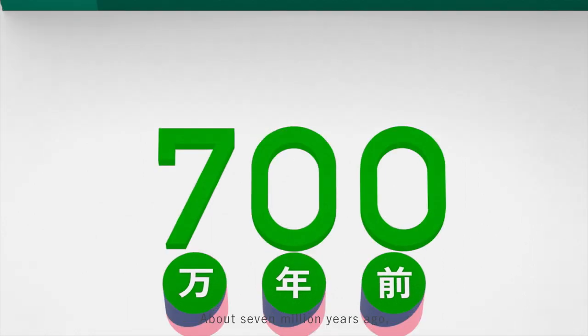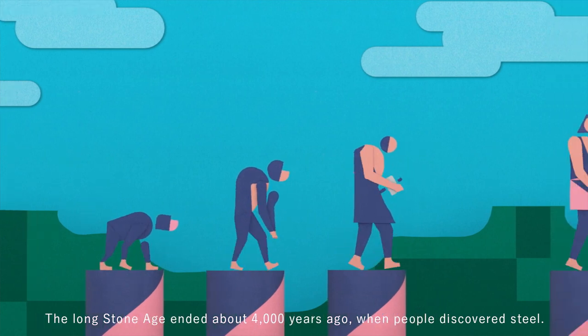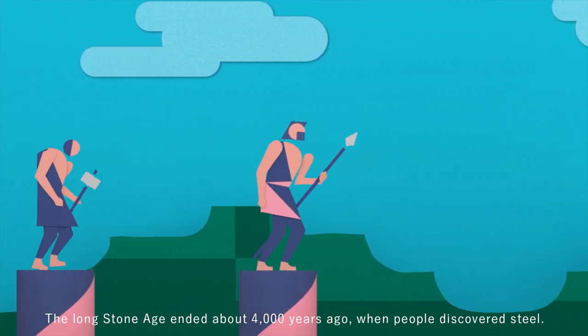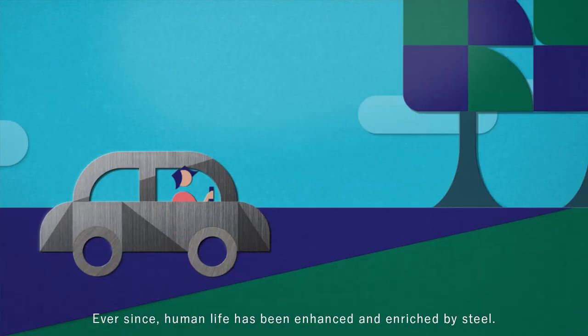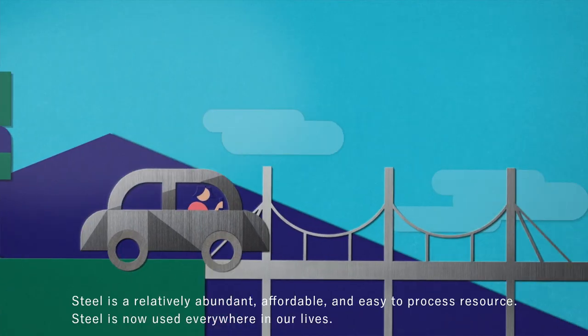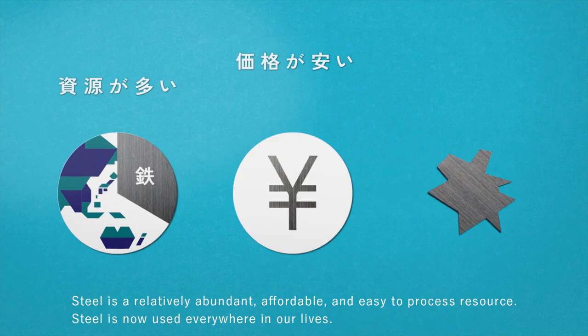About 7 million years ago, humans appeared. The long Stone Age ended about 4,000 years ago when people discovered steel. Ever since, human life has been enhanced and enriched by steel. Steel is a relatively abundant, affordable, and easy to process resource.